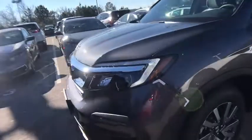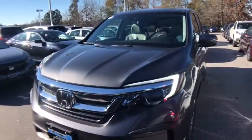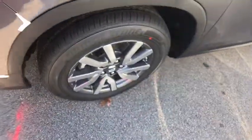Traction control. Dual airbags. Power steering. Alloy wheels. Four-wheel disc brakes. Trip computer. Security system. Electronic stability control. Rear window defroster. Power windows. Fog lights.